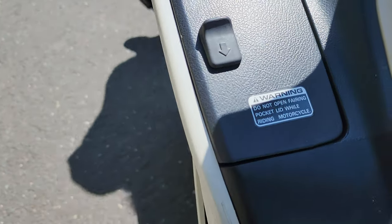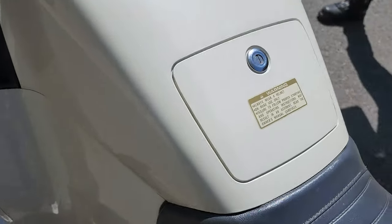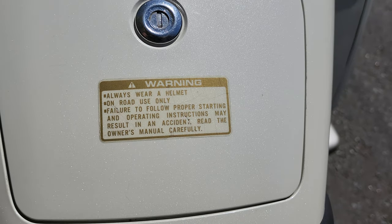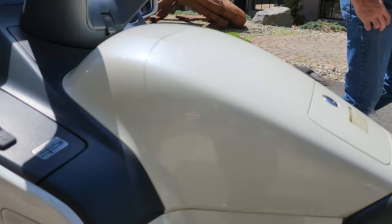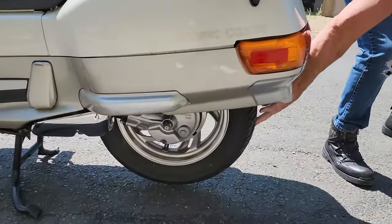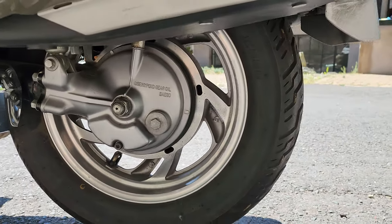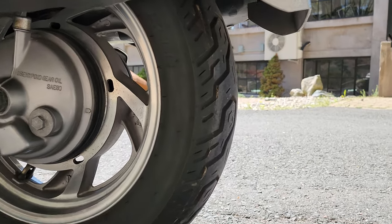It went to the detail shop for what we call a full rotisserie detail — top to bottom. It was hand-washed, waxed, and given a couple of coats of carnauba wax. It's got a nice set of Dunlop tires with probably 80% tread front and rear, maybe 95% in the rear — the rear tire looks brand new. Just a beautiful piece that needs nothing but a new home.